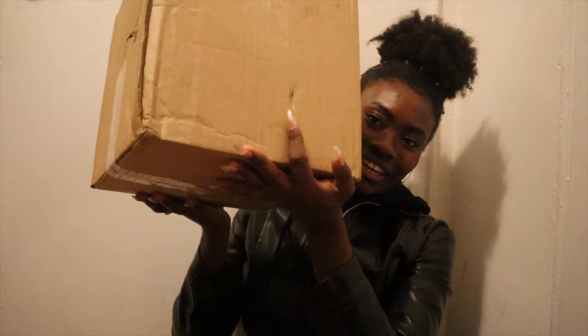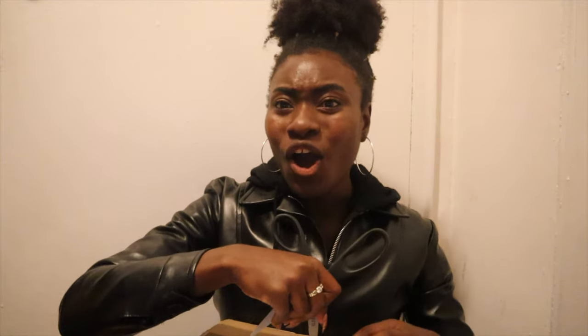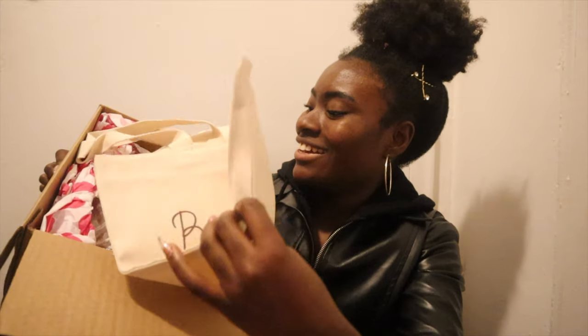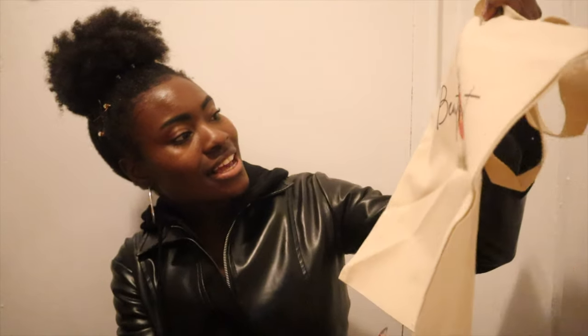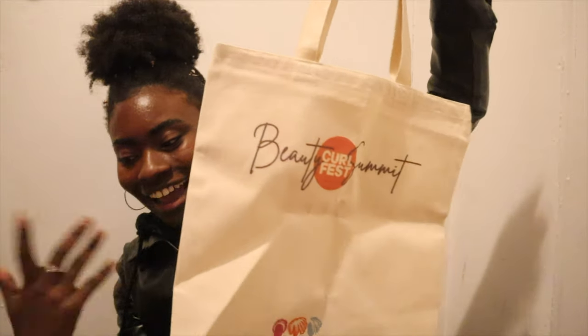This is a box — it's huge. I'm going to open it up and show you guys what's in it. This is the first thing that you see on the inside. This looks like a swag bag. Oh, how cute! And then of course these are all the goodies that are in there. But let's start off with the bag. This says Beauty Summit — Curl Fest Beauty Summit. It's a nice tote bag, cute and whatnot.